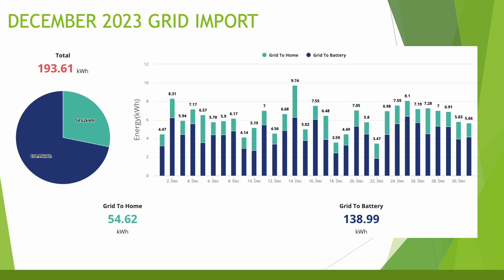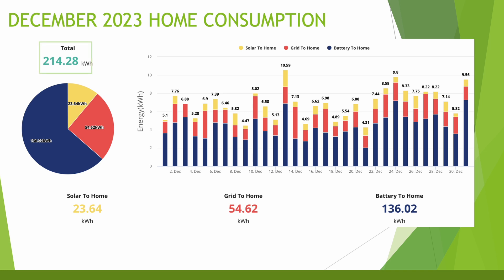As I mentioned in previous videos, I'm now charging the battery up fully at night on the cheaper rate and then exporting anything that the solar makes during the day — costing me 7.5p per kWh to top up the battery and getting 15p per kWh for anything exported. So it's worth filling up at night and having a full battery to last the day. A total of 193.61kWh was imported from the grid throughout December: 139kWh went into the battery and 54kWh went to power the home. Home consumption was slightly higher this month at 214.28kWh, and most of that was supported by either solar or the battery.